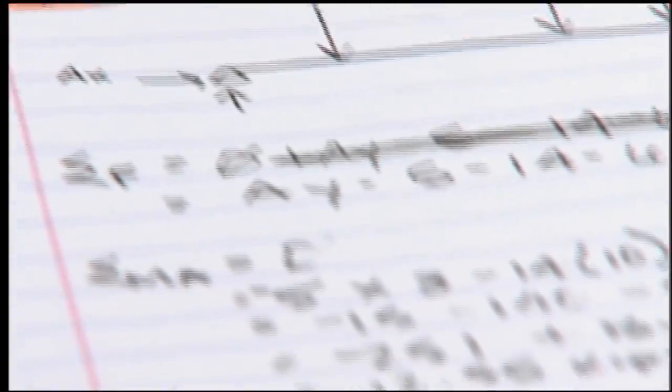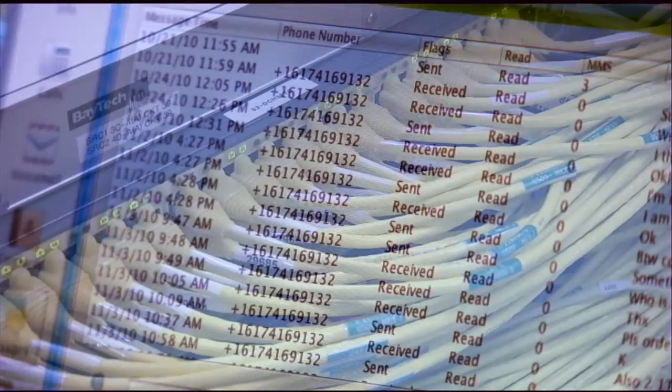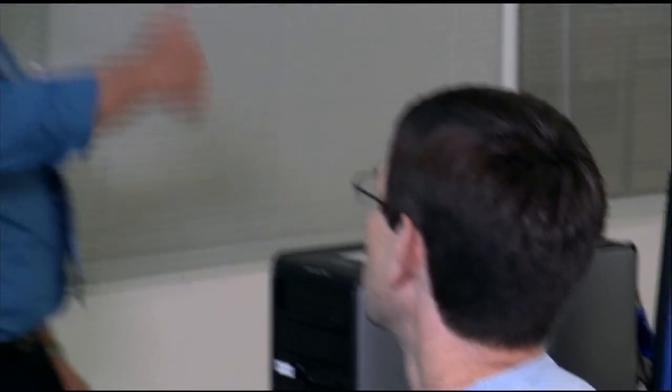The students need to be strong in math. Information technology as we know it today, this is applied mathematics. They need those skills. Some of the courses are recommended to have college-level algebra as a prerequisite to come into the courses.